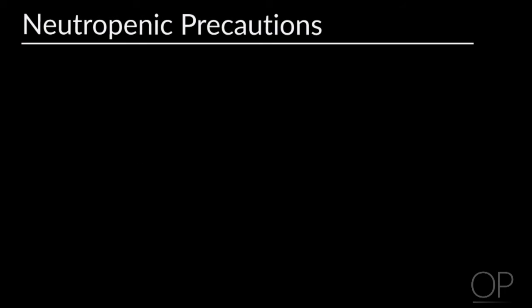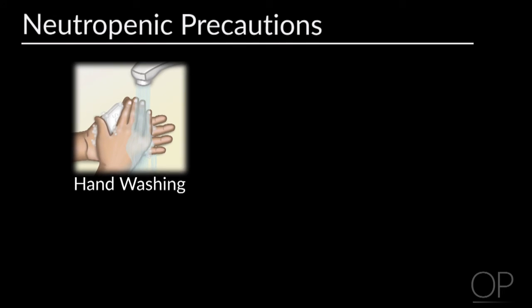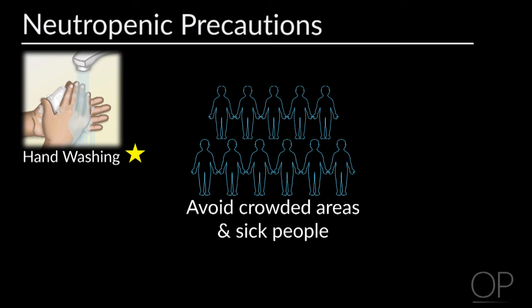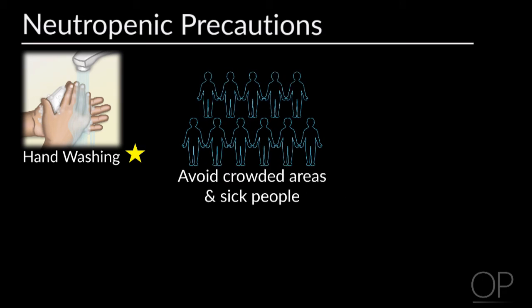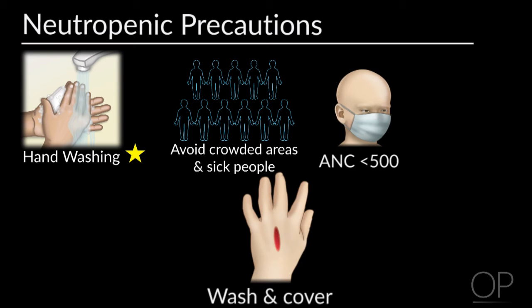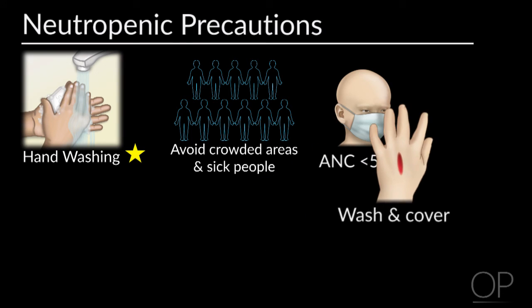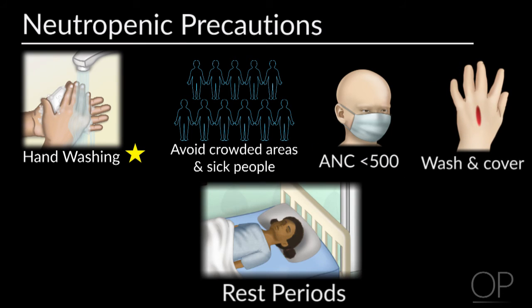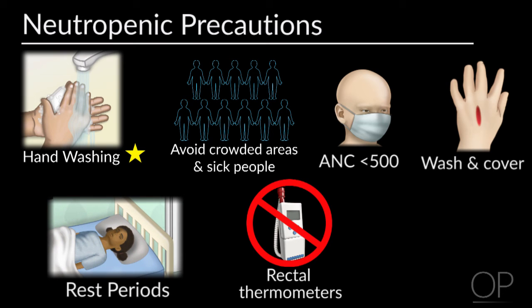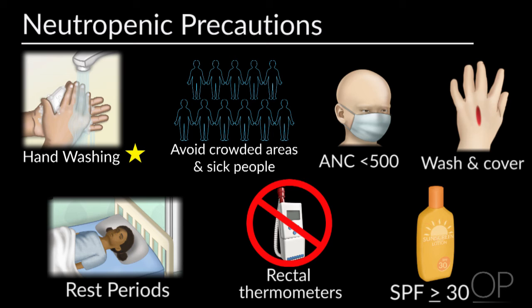Next we're going to talk about neutropenic precautions. Washing your hands is by far the number one best way to prevent infection. We suggest that you avoid large crowded areas such as malls or movie theaters, and people who are actively sick. We ask that you wear a mask in public places only when your ANC is less than 500. If you get a cut on your skin, wash the area with soap and water and cover with a band-aid if necessary. In order to help decrease fatigue, try and take short rest periods between activities. Never use rectal thermometers or give any rectal medications, as this is a huge increased risk for infection. And always remember to wear SPF 30 or higher, as chemotherapy can make your skin much more sensitive.